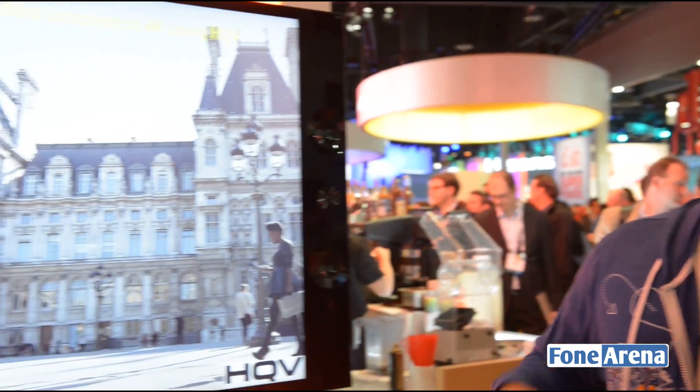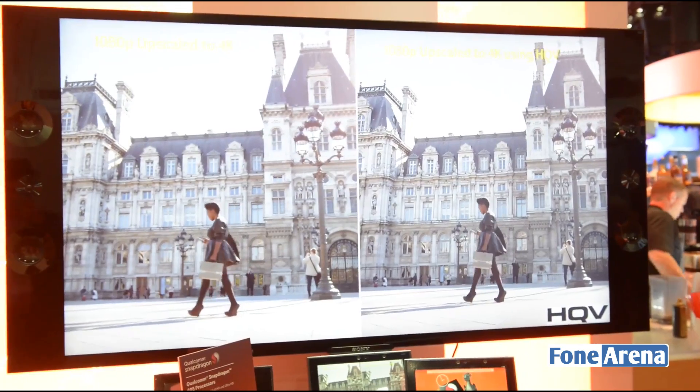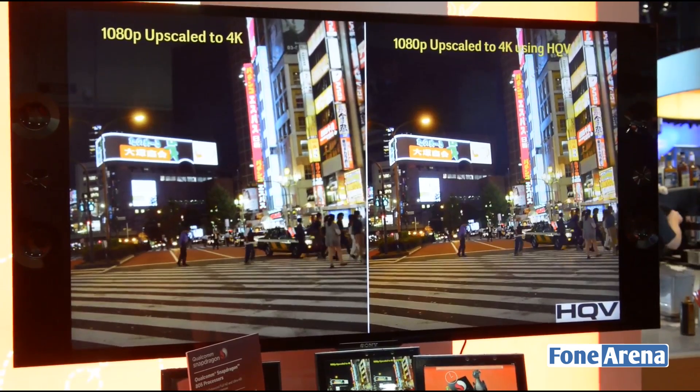It introduces a number of video post-processing functions like advanced noise reduction, adaptive scaling, and detail enhancement that's very content adaptive.